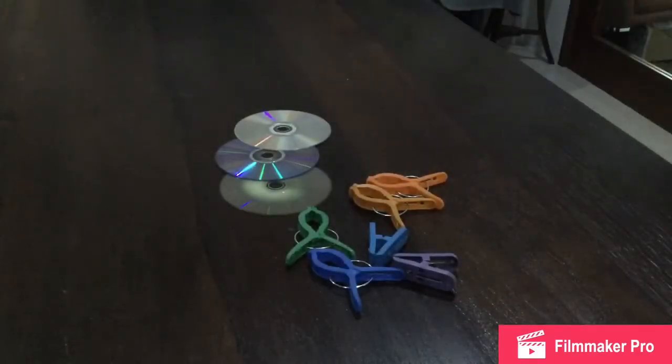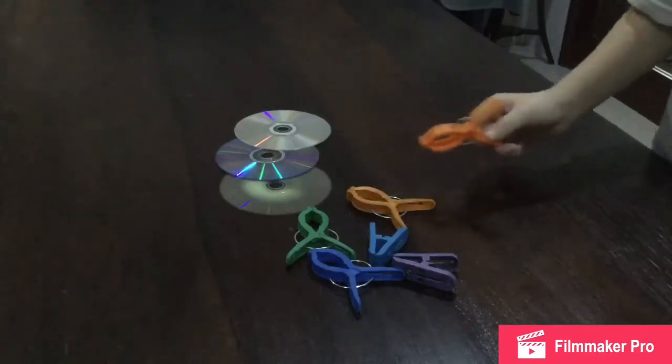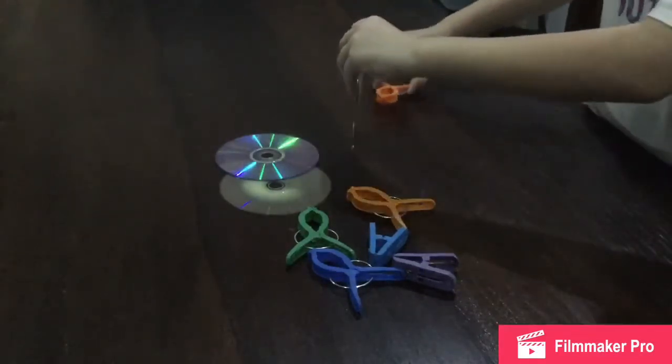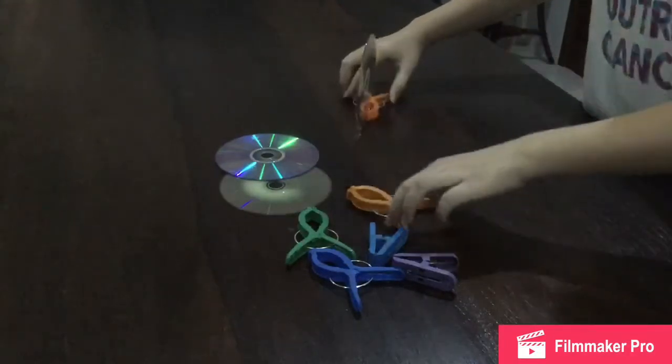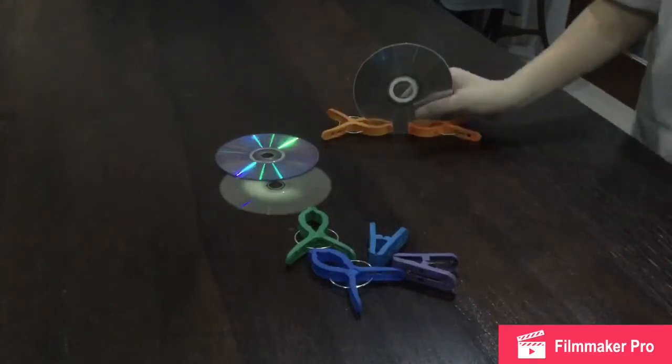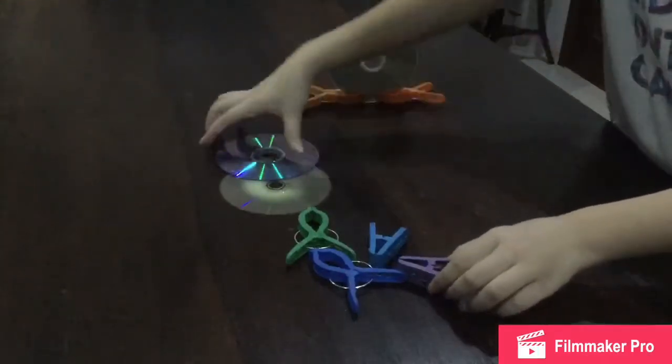The CDs should be standing upright while the experiment is being conducted, so the clips will be used to hold them upright. Attach 2 clips to each of the CDs — they should look like this. Continue this step for the other 2.